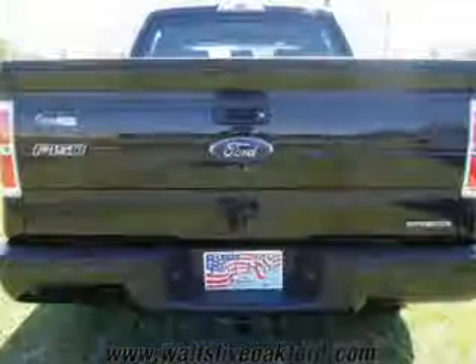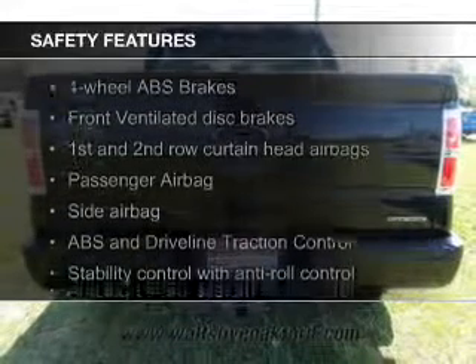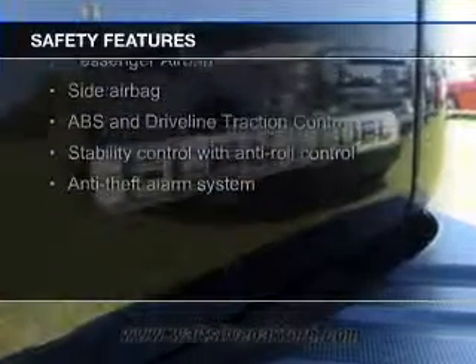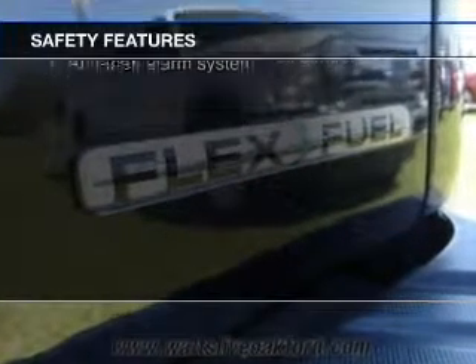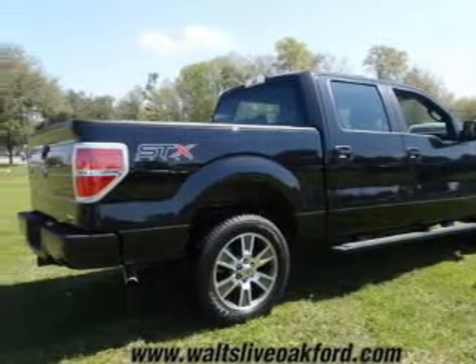Additional features include power windows, power mirrors, and power steering. Safety was made a priority with curtain head airbags, side airbags, traction control, stability control, a passenger airbag, and low tire pressure warning.